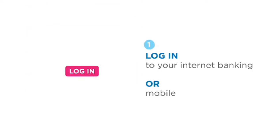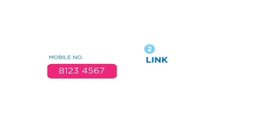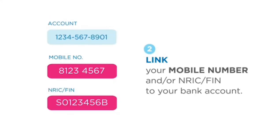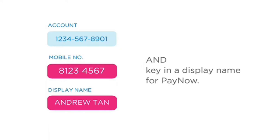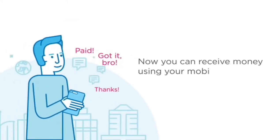Log into your internet banking or mobile banking. Link your mobile number and/or NRIC/FIN to your bank account and key in a display name for PayNow. Done! Now you can receive money using your mobile number.